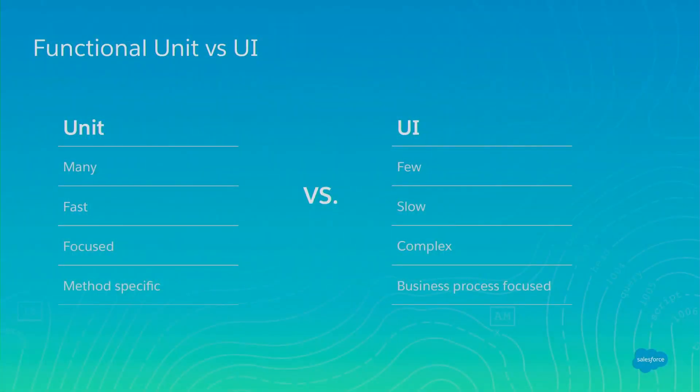This is a quick breakout of the different types of tests we're going to cover today — focusing on the very bottom and very top of the pyramid: unit tests and UI tests. On the left-hand side, unit tests are plentiful, run quickly, are focused on a specific piece of code, and are method-specific. UI tests, on the right, you have fewer of them, they're slower, much more complex, and they're really business-process focused — doing an end-to-end test.